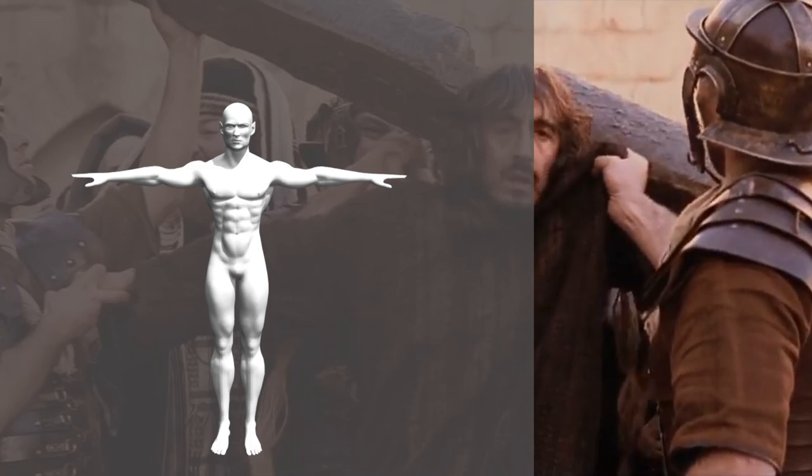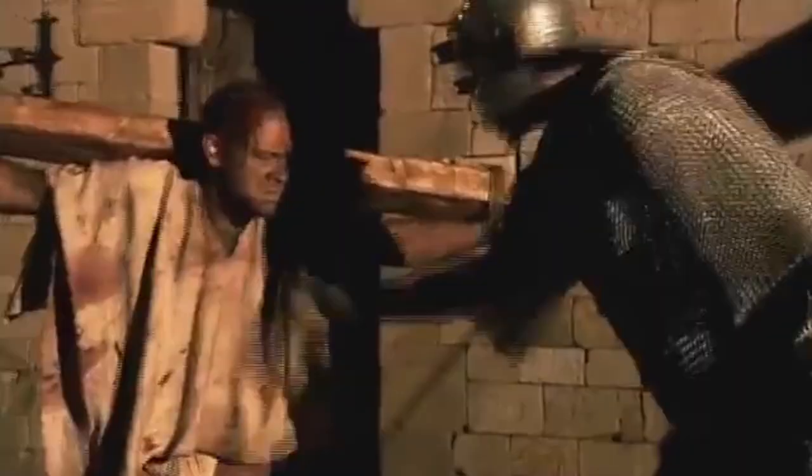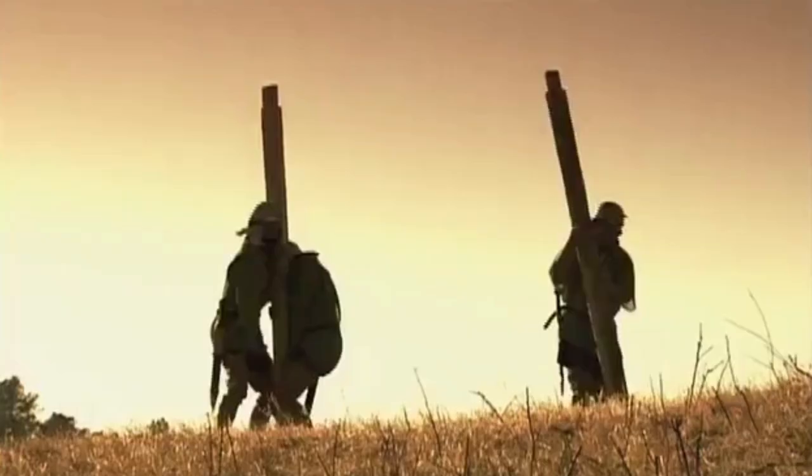Once the convict is flogged, the two men dress him up again and force him to carry a 45kg, or 100lbs, cross beam on his shoulders, with his hands tied to it with ropes. The convict then walks to the place of his execution, generally outside of the city, with a piece of wood where his name and crime were written — called titulus — through crowds that look at him, insult him, throw things at him, or even hurt him.